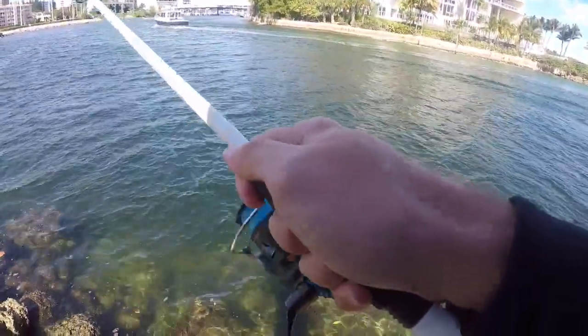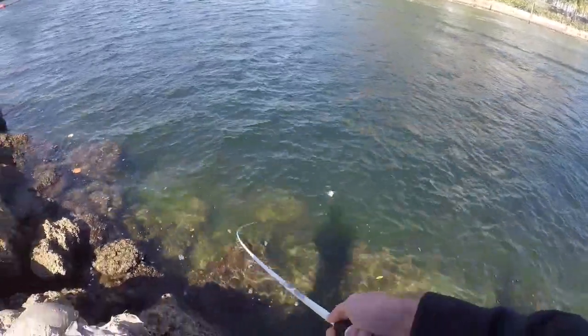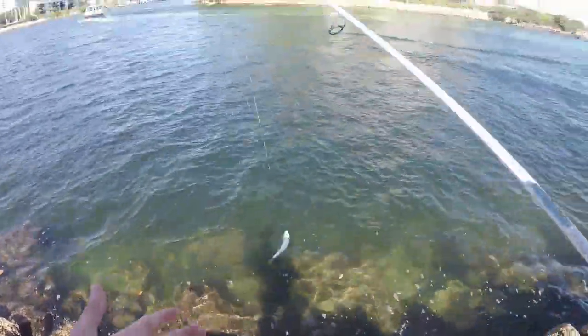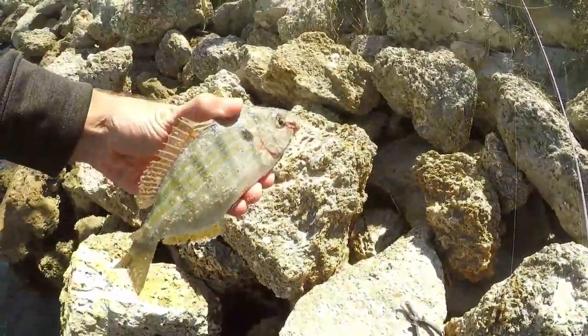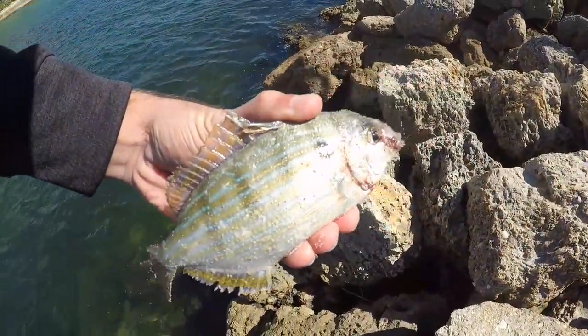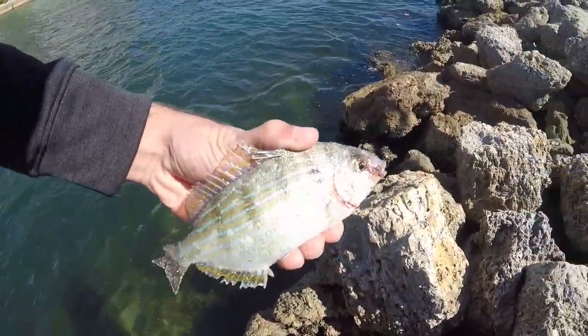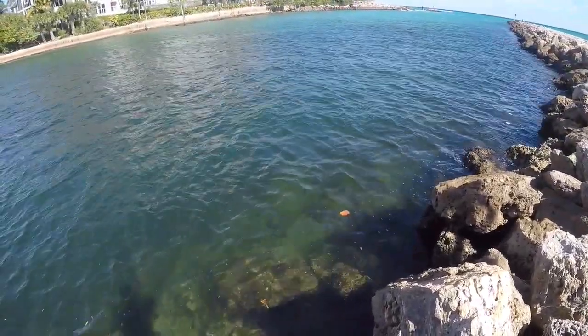Got him - as soon as this hits the bottom, getting a hit. This one feels bigger. What is this? Oh, it looks like a pinfish. It is a pinfish - this one has seen better days, it kind of fell between the rocks. We'll let it go. One of the more annoying fish to catch out here. Let's see what else we can get.